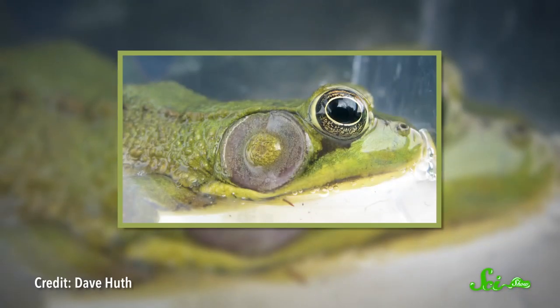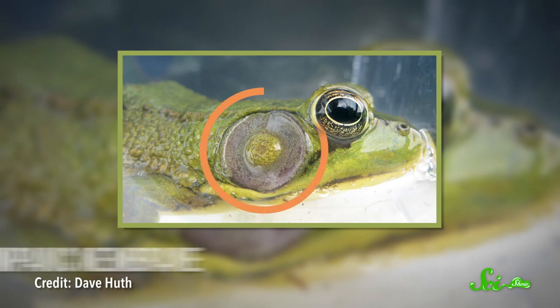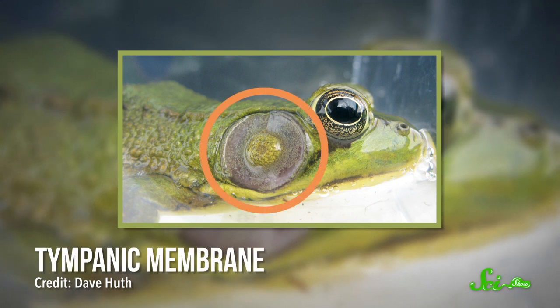It turns out that they rely on other ways of getting information about sounds to their brains, including listening with their lungs. Amphibian hearing works a lot like human hearing, except instead of eardrums buried in an ear canal, most frogs have a tympanic membrane right on their heads.